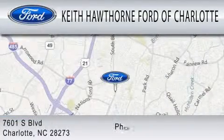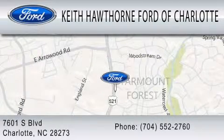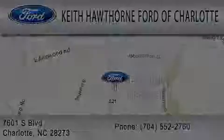We are located at 7601 South Boulevard in Charlotte.